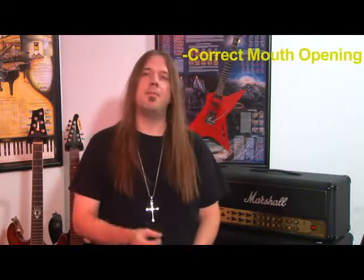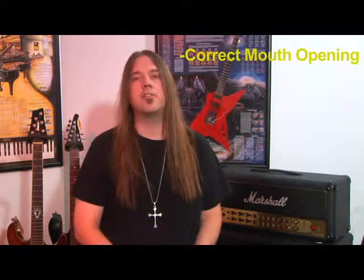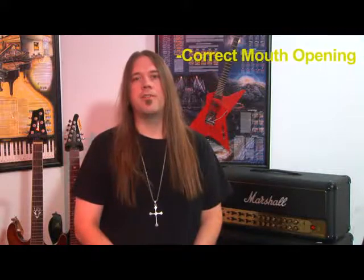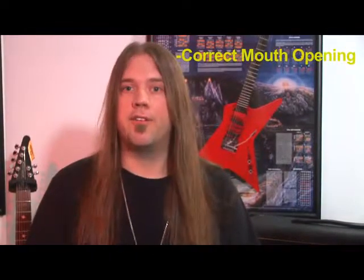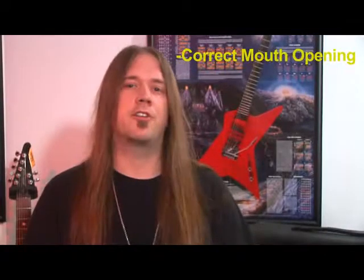As you may recall, there are three main requirements to achieving good vocal tone. The first one we learned is correct mouth opening. Keeping the mouth as open as possible without losing the integrity of the vowel makes the voice volume louder without any additional work, makes the voice sound more clear, and makes singing generally easier, which in itself makes the tone sound better because of an overall reduction in straining.